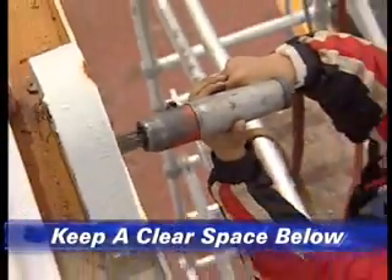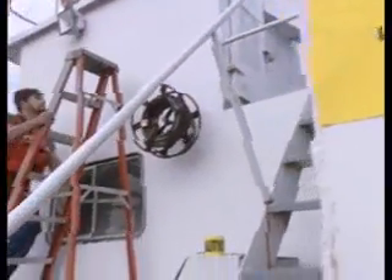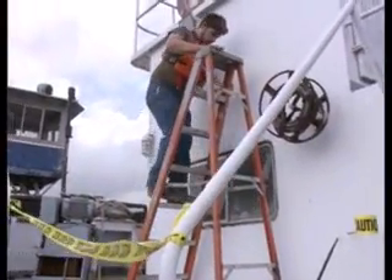For the good of others, when you're working at heights, keep a clear space below you. Mark or cordon off the area so that everyone knows to stay clear.